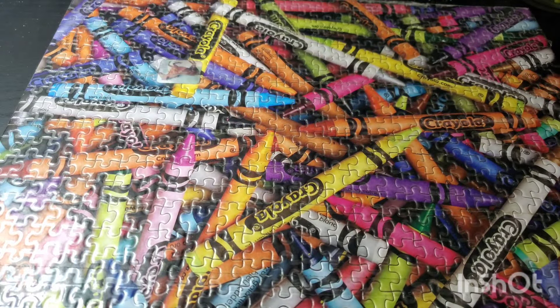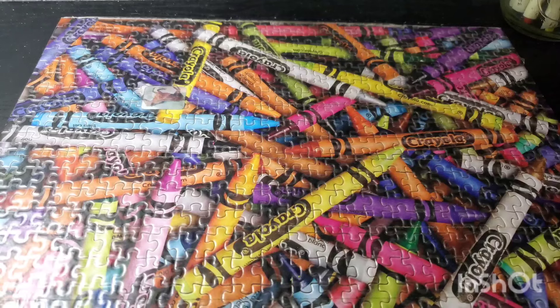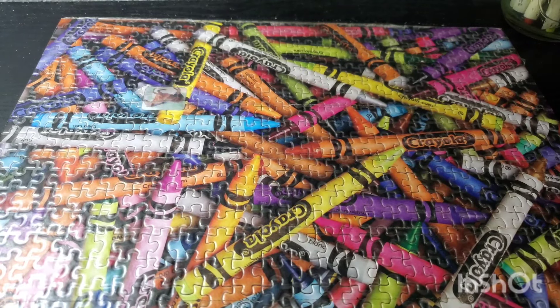It doesn't even only work for content ideas — it also works for everyday things, which is really good. So now let's go into the big notebook and see some of the scripts I've written.